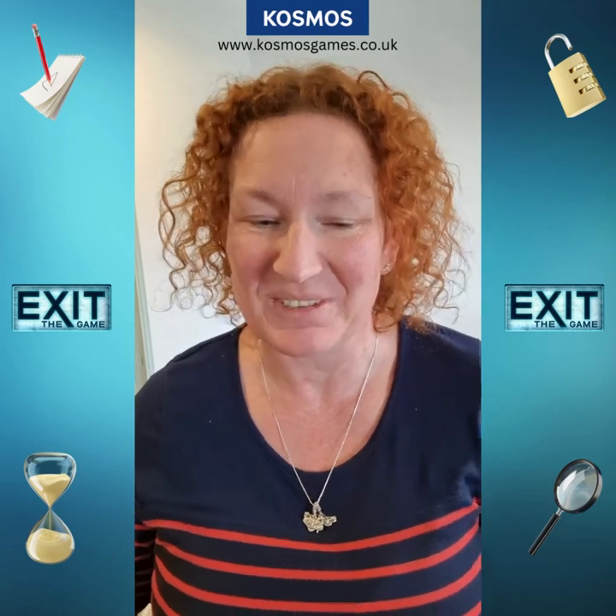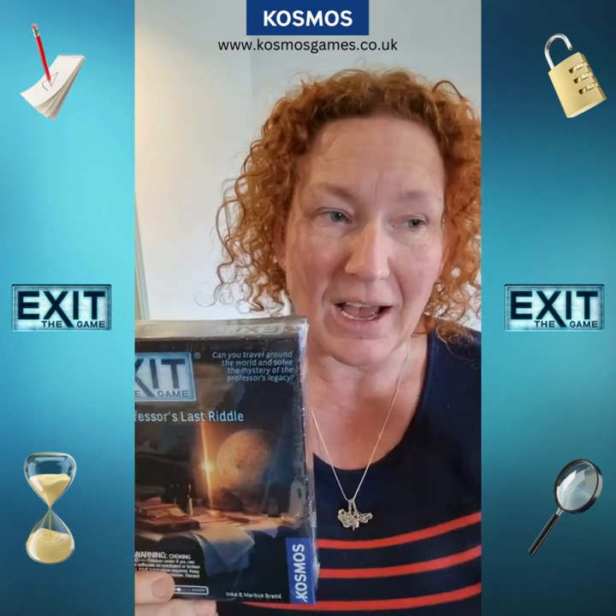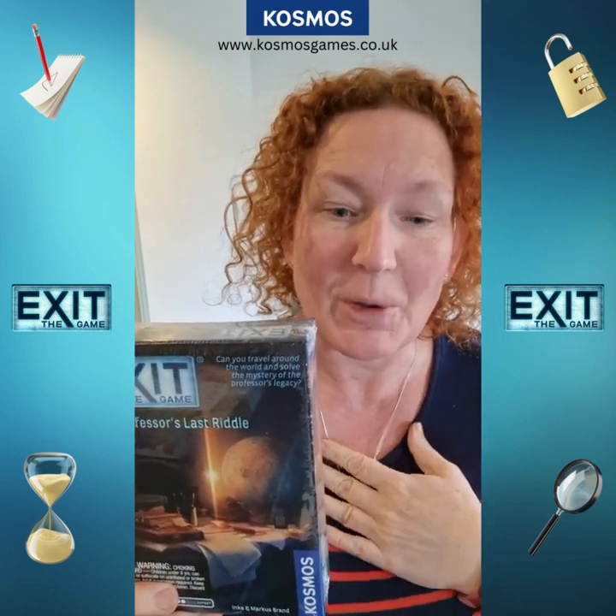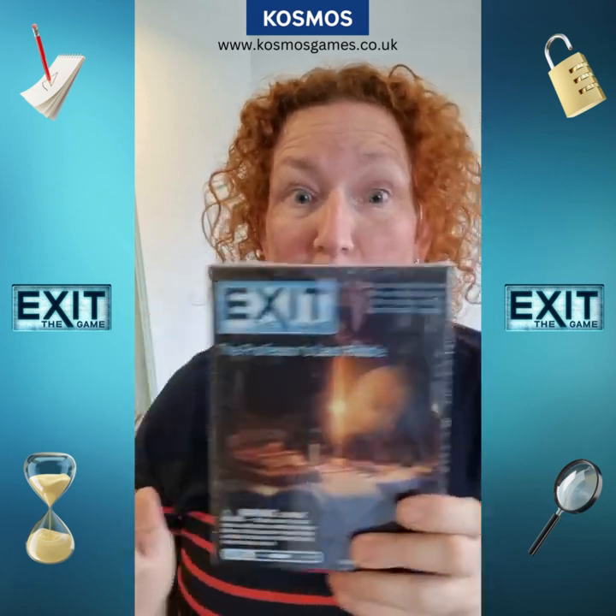Hi, it's Nicky from Cosmos, here with your Intermediate Exit Games. So first of all, this is one from last year, it's Professor's Last Riddle. Your archaeology professor has died, he has left no will — he just left you an envelope with some postcards in. Grab your passport and you're going to go on a global treasure hunt.